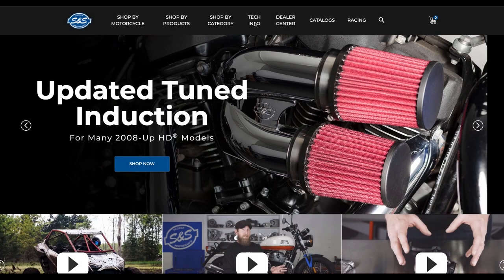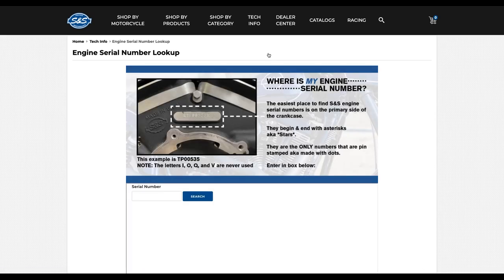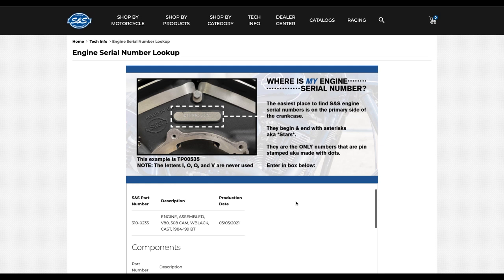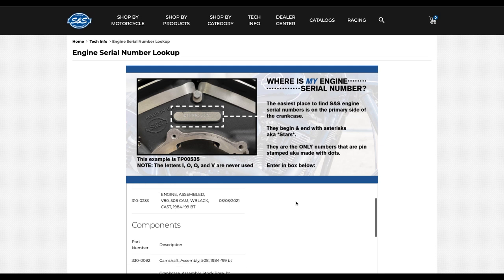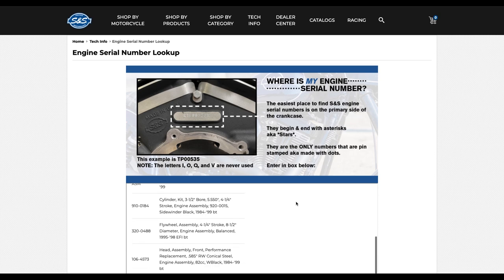Now let's get started. Once on SSCycle.com, go to Tech Info, go to the engine serial number lookup, type in your serial number within the search bar, click Search, and it will populate the information based off of your engine, including the year range it was made and the components that are featured inside.